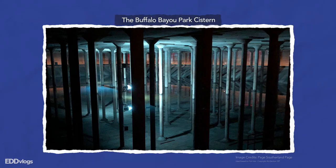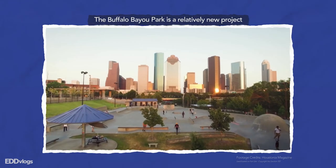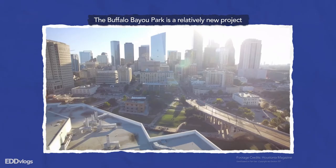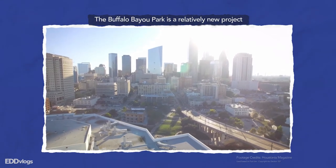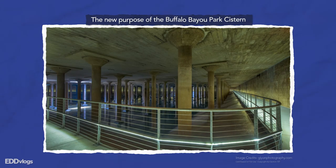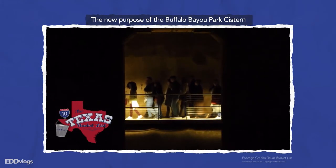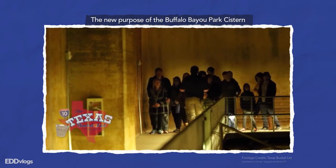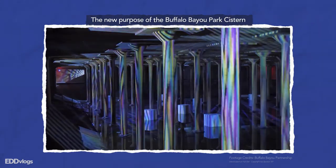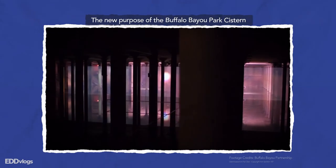If you ask Houstonians today about this place, most probably won't even know about it. The Buffalo Bayou Park is a relatively new project — it was actually completed in 2015. It was when the park was being planned and created that the cistern was rediscovered, and that's when restoration efforts were made to turn this place into what it is today. The cistern opened to the public in 2016 and now its purpose is to host 30-minute history tours like the one we are doing today, and also to host rotating art installations. I'd recommend getting tickets for the tour, and also checking out one of the art installations if available so that you can actually see inside.